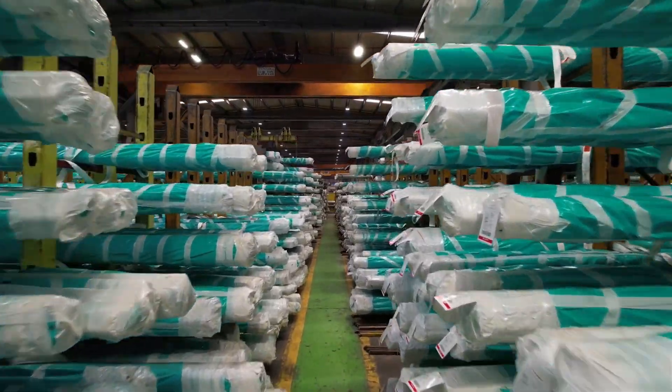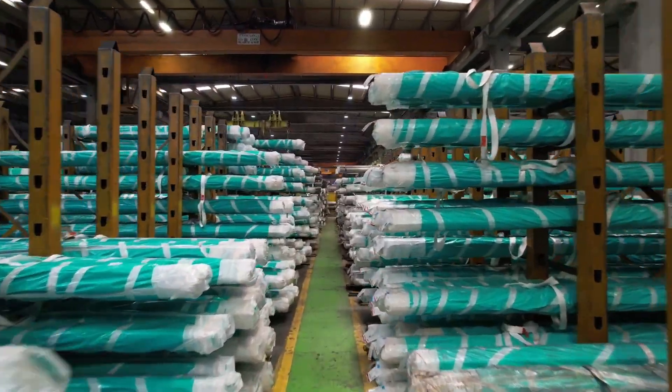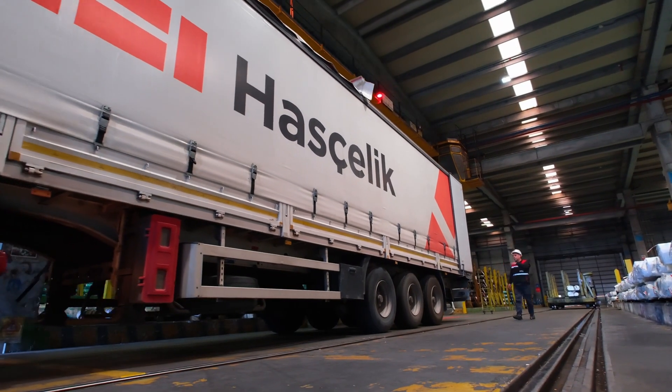Ashelek is Turkey's largest bright steel producer and market leader. ATIP, which provides direct service to the automotive industry and holds the 16949 certificate, ensures fast and timely delivery both domestically and internationally thanks to its steel service centers.